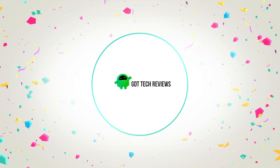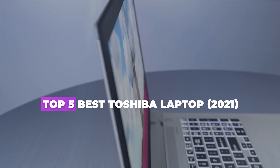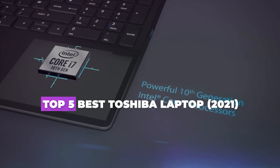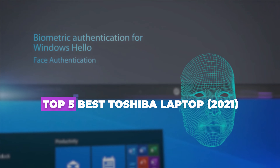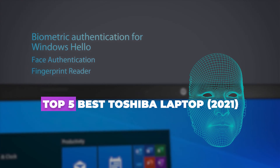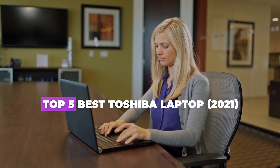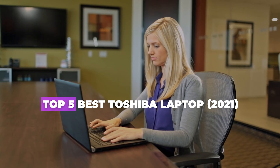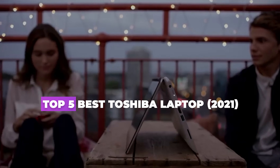Hello guys, welcome back to GDT Tech Reviews. In this video we are going to do a detailed review and pick the top 5 best Toshiba laptops. So let us get started — the review is based on our studies and small research. If you have any personal suggestion, do let us know in the comment section. If you are here for the first time, don't forget to subscribe and click on the bell icon for more videos.